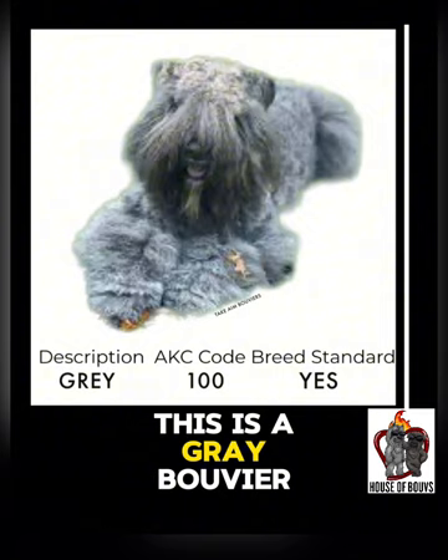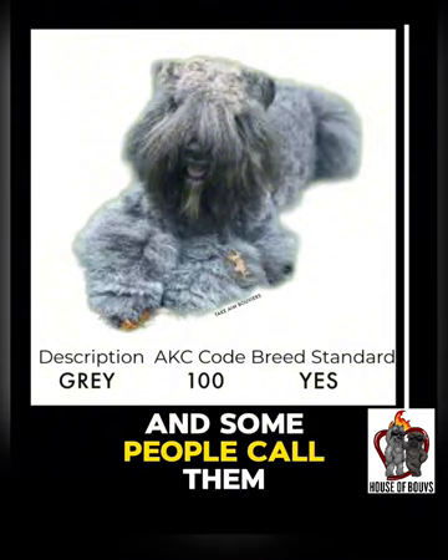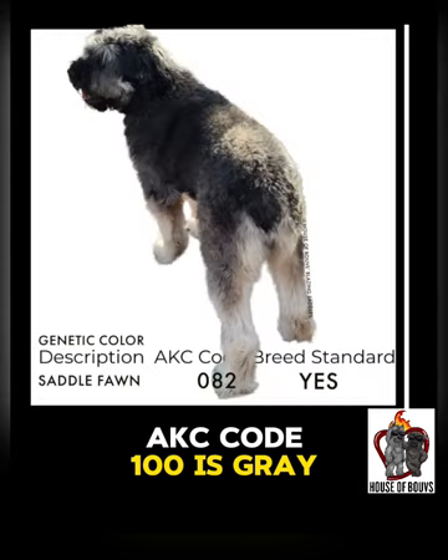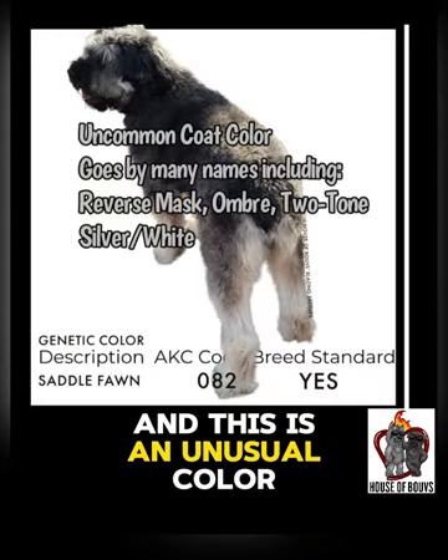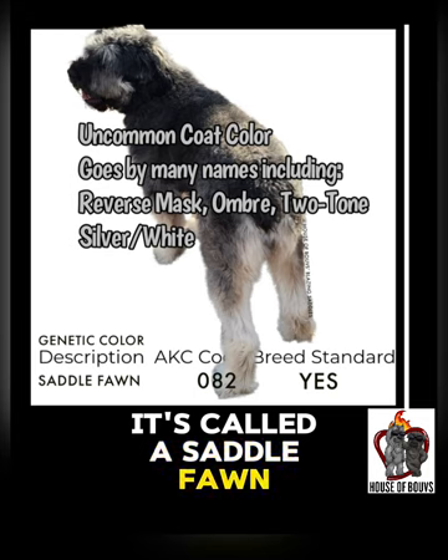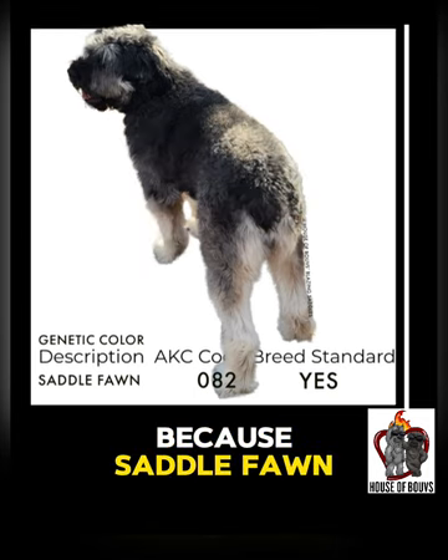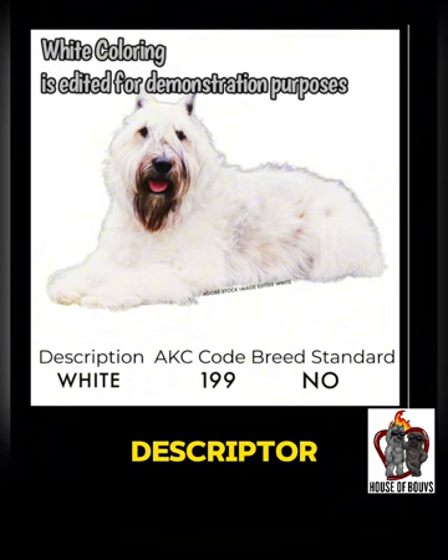This is a gray Bouvier, and some people call them silvers. AKC code 100 is gray, and this is an unusual color. It's called a saddle fawn, and I would register it as a fawn because saddle fawn is the genetic code descriptor.